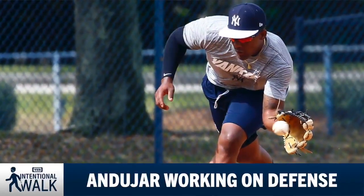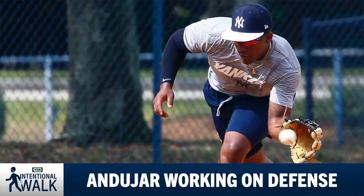Welcome to Intentional Walk. I'm Jack Curry. We're mixing it up a little bit today — we're not walking from home to first. I'm in the third base area because I'm standing right where Miguel Andujar was standing this morning as he fielded ground balls from Carlos Mendoza, the Yankees infield coordinator.